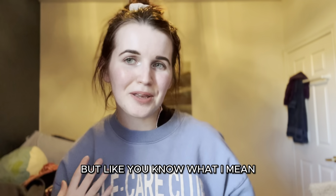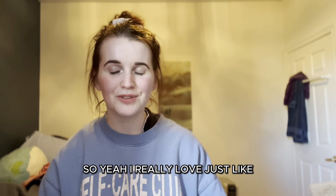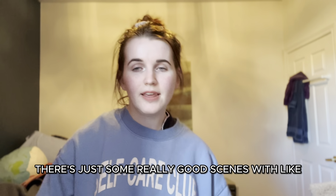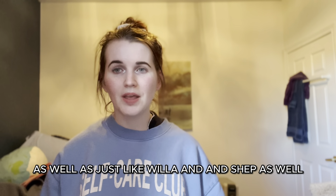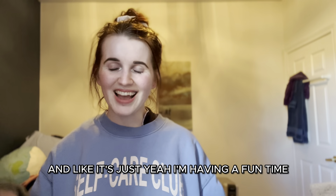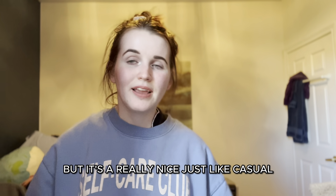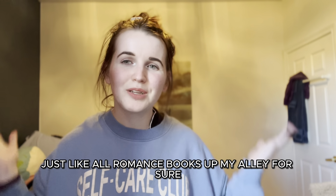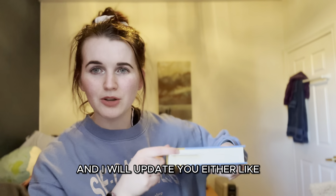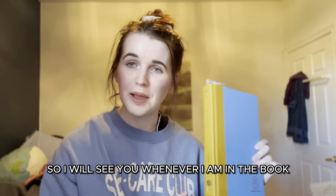Eve and Shep are so cute together — they're not even a couple yet but you know what I mean. There are also some really good scenes with Ethan and Eve, and Willa and Shep. All these characters have really good dynamics with each other. It's definitely not mind-blowing, but it's a really nice, casual, easy read — all romance books up my alley for sure. I'll update you when I finish.